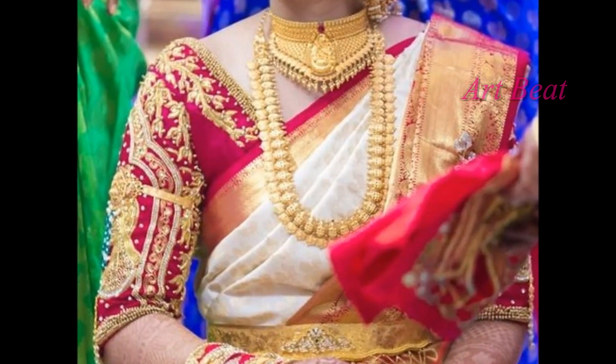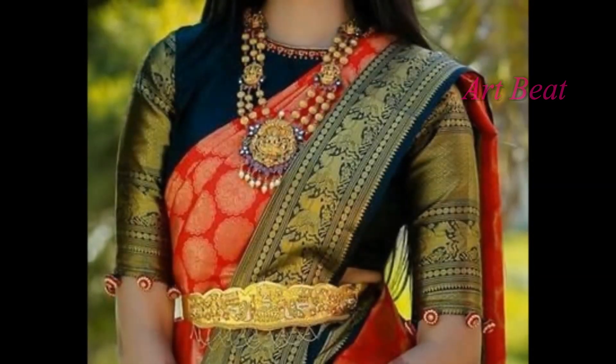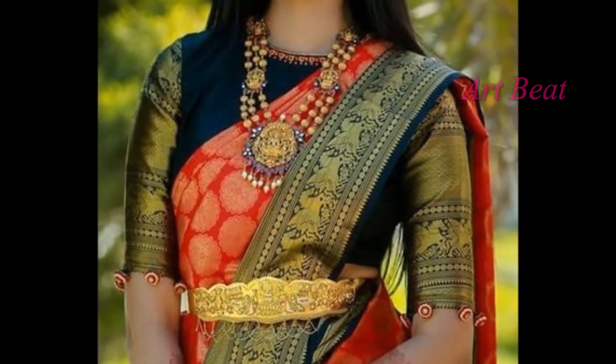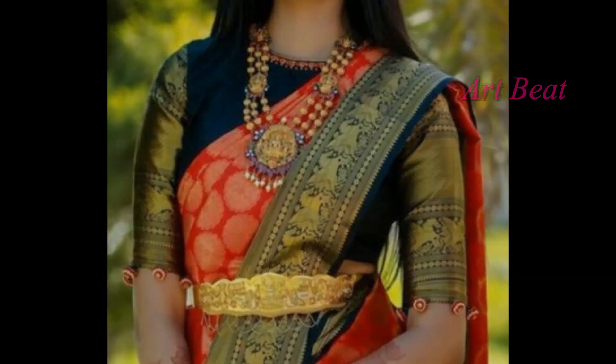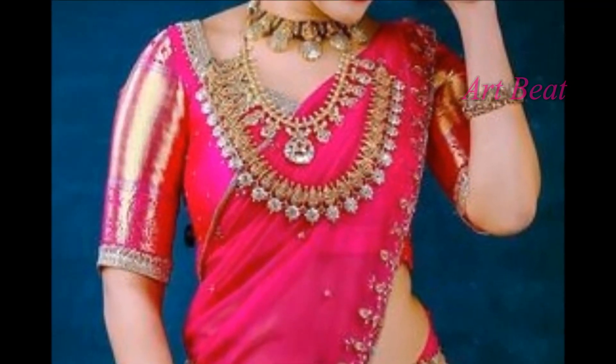Silk blouse with unique sleeves is the trend these days. In this video, you are watching latest silk blouse designs for women of all ages. These blouse designs are beautiful and stylish, suitable for weddings, parties and traditional occasions.